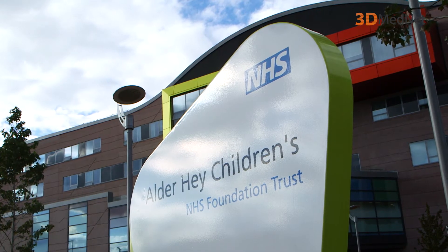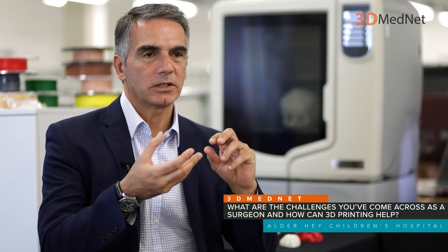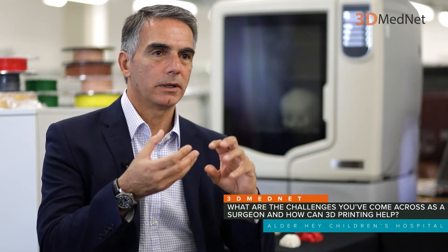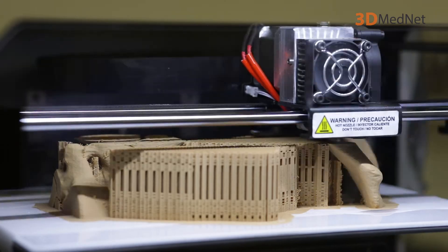The challenge that we have as clinicians, especially as a heart surgeon in small children, is the multiple malformations of the heart. The heart can have something as simple as a hole, or it can be upside down, connected to pipes in the wrong place. And when you have that in tiny hearts which are probably as small as a strawberry, you will not be able to visualise them properly. At the moment we rely on X-rays, CT scans, and echocardiograms — but I thought that probably if we can print them, we can analyse the different malformations.